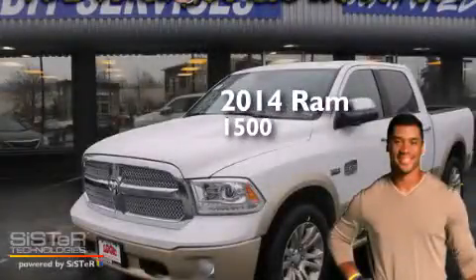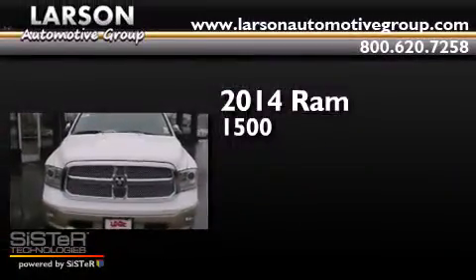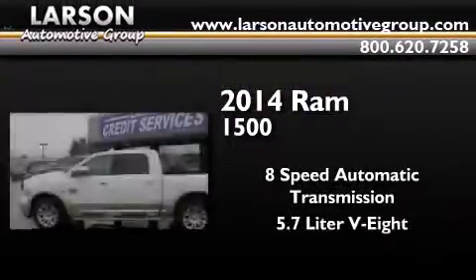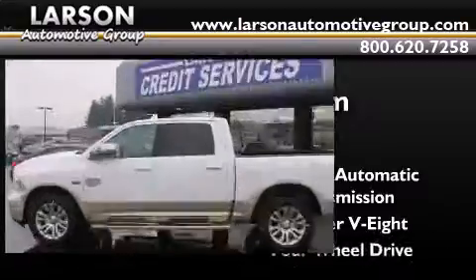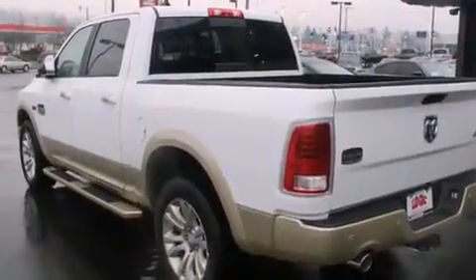This is a brand new 2014 Ram 1500. This truck has an 8-speed automatic transmission, a 5.7-liter V8, and four-wheel drive. Its top features include a navigation system, keyless ignition, and a heated steering wheel.